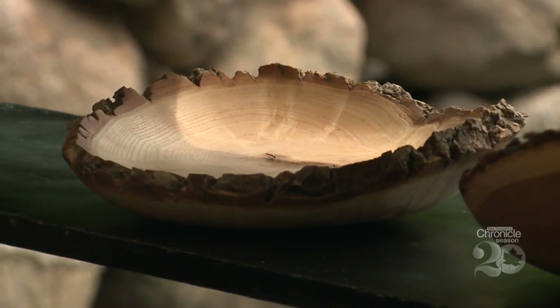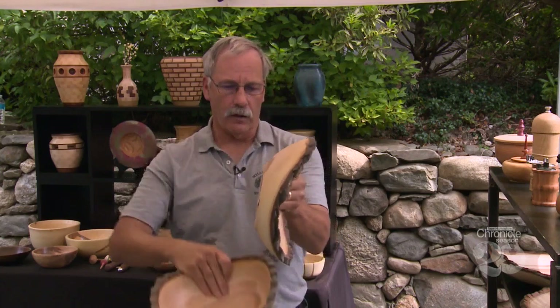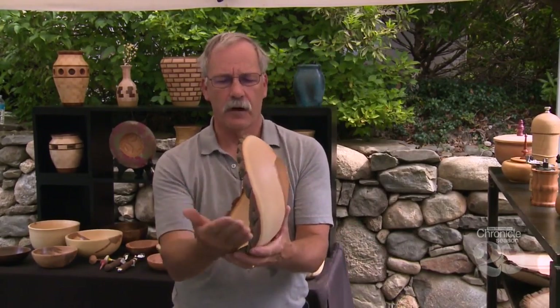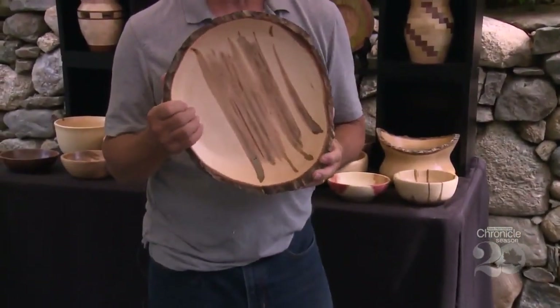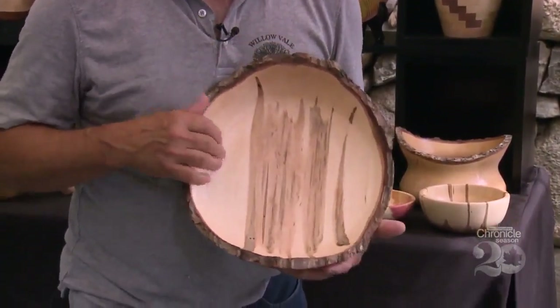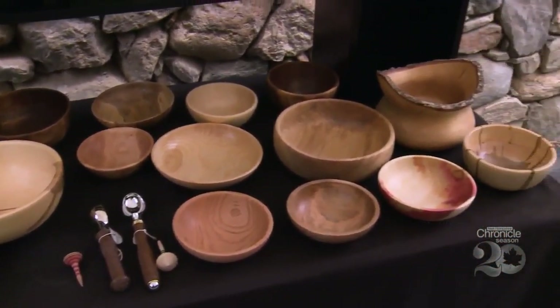Al's bowls, especially his bowls that retain the bark, are among his specialties. He cuts a log typically about 16 to 18 inches long, then cuts it right in half, so he has two halves with the bark going along the edge. This is actually what's called an ambrosia maple — beautiful streaks made by a beetle that woodpeckers go after. When the wood is damaged by nature, that authenticity is part of the piece's beauty.